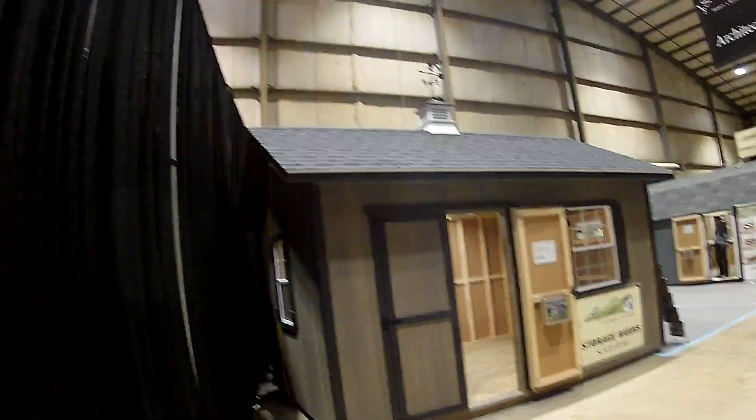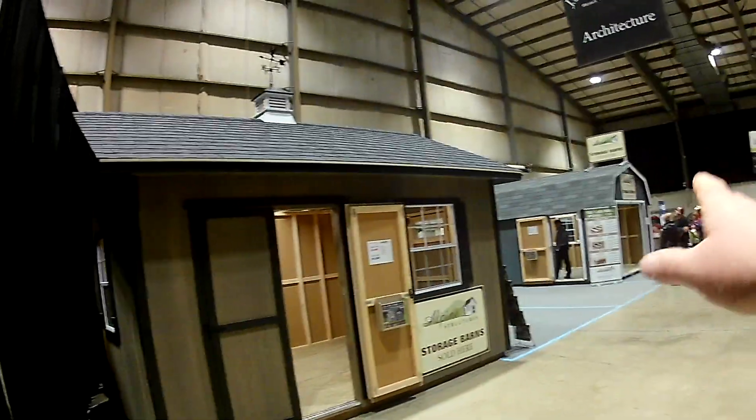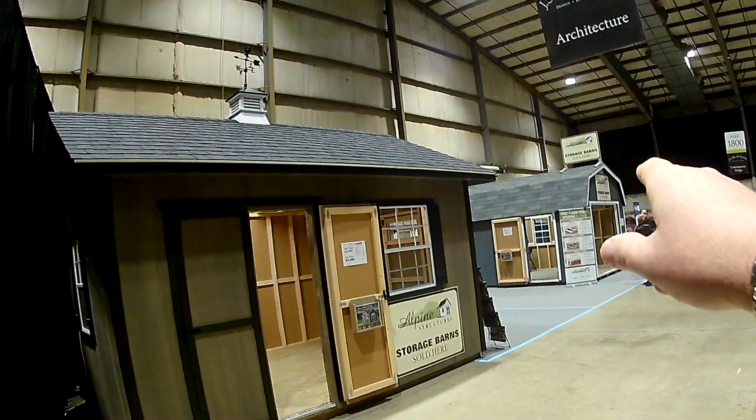We're going to be over at the Columbus Home and Garden Show Friday afternoon. They have mini sheds, and I've seen a material that I wasn't familiar with. This is a $3,500 model. That one there has a roll-up door — I think he got it at $5,500.